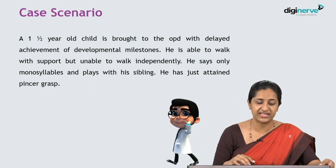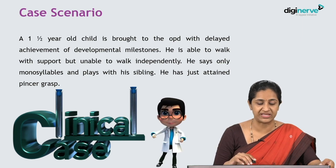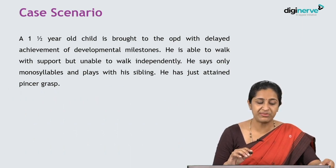A one-and-a-half-year-old child is brought to the OPD with delayed achievement of developmental milestones. He is able to walk with support but unable to walk independently. He says only monosyllables and plays with his sibling. He has just attained a pincer grasp.